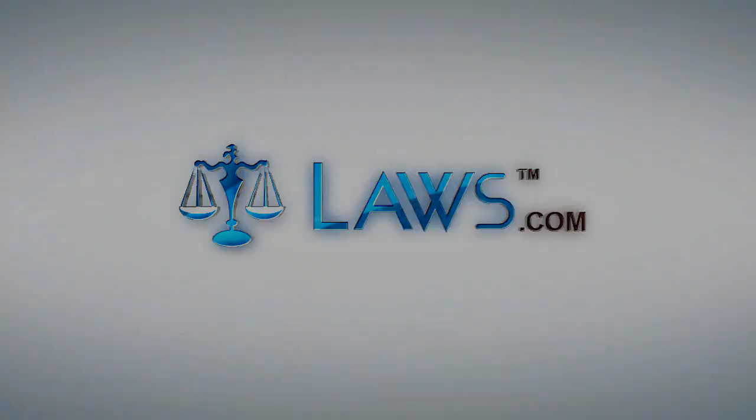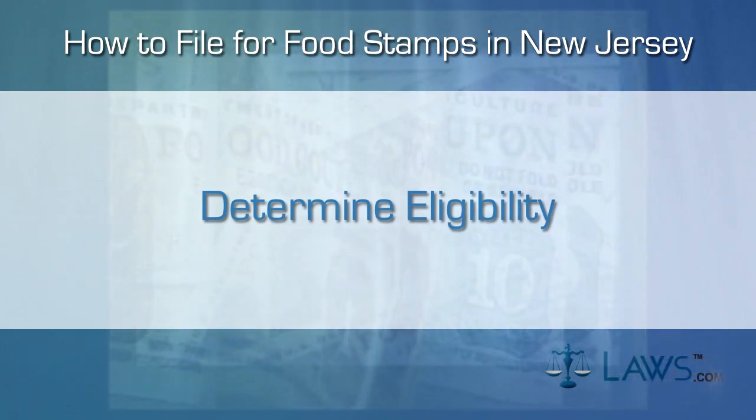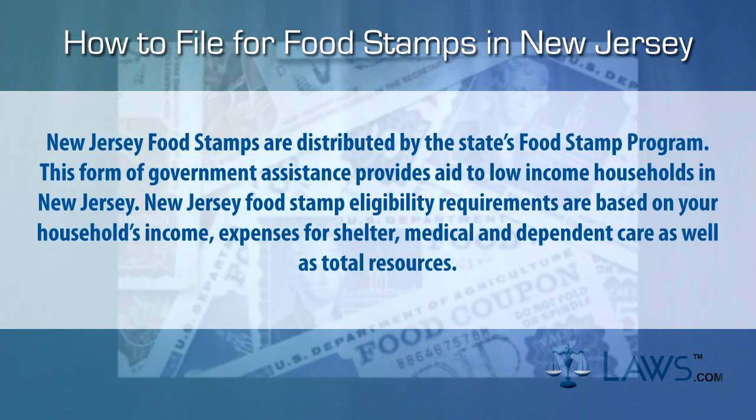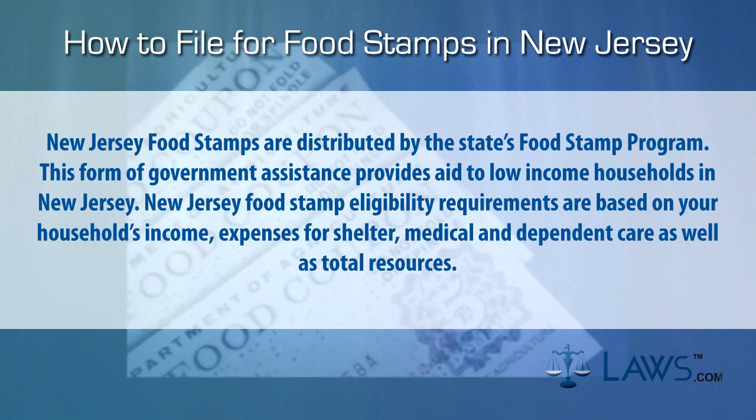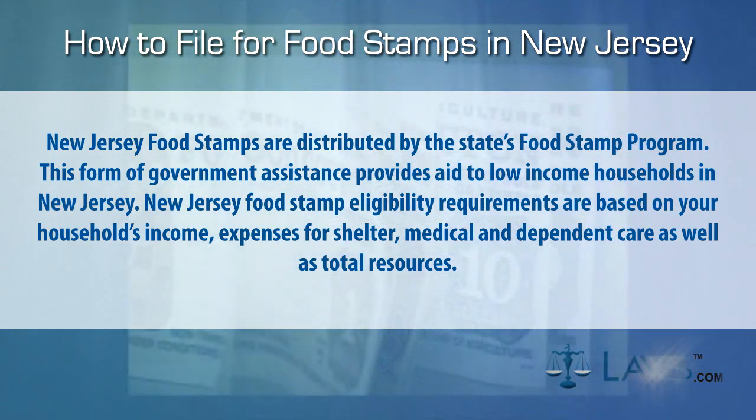Laws.com. How to file for food stamps assistance in New Jersey. Step 1: Determine eligibility. New Jersey food stamps are distributed by the state's food stamp program. This form of government assistance provides aid to low-income households in New Jersey.